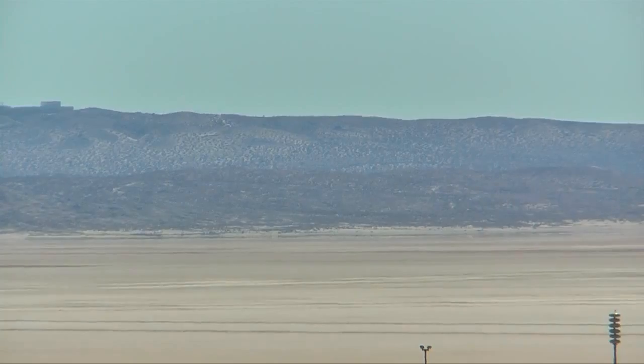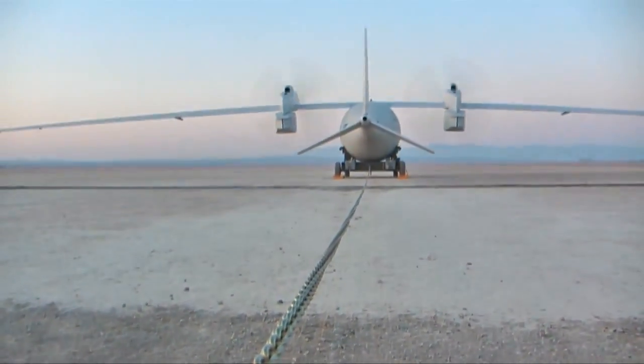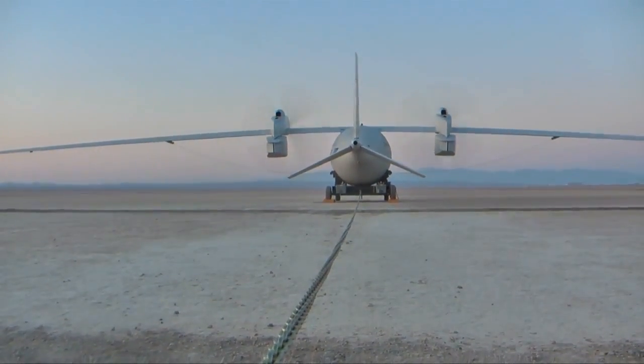The team also completed software and hardware upgrades to prepare for higher altitudes, including the autonomous flight systems, which seem ready for the next flight. The team also improved the aircraft's landing system after Phantom Eye's gear dug into Edwards Lakebed and broke during the first flight.